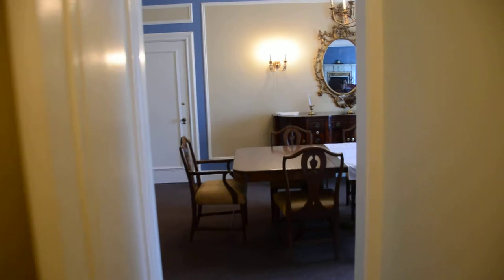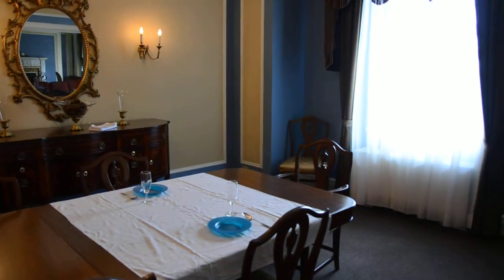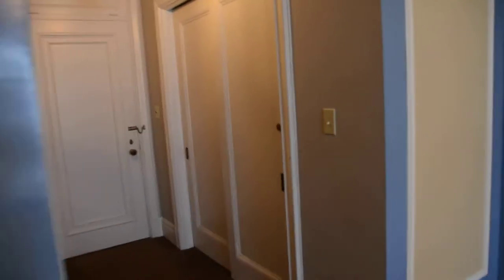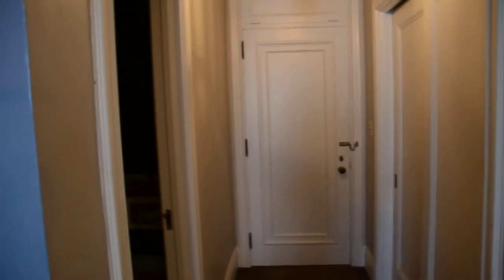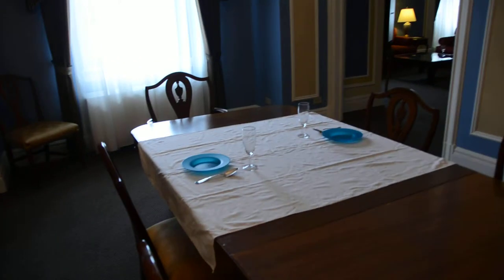Then you come into the dining room. Of course, the table's all set up. It has its own bookshelf. It also has another door to the hall for all the guests, so they don't have to come in through the main front door. This is the buffet. The dining table again. And we're headed off to the living room.